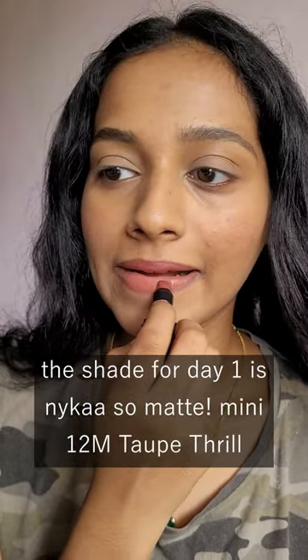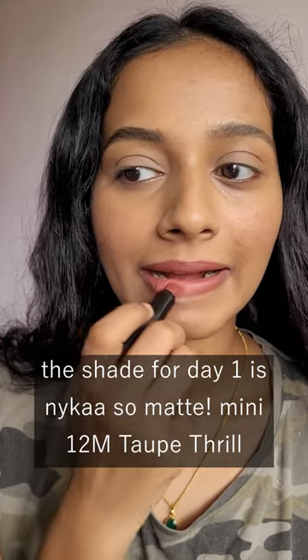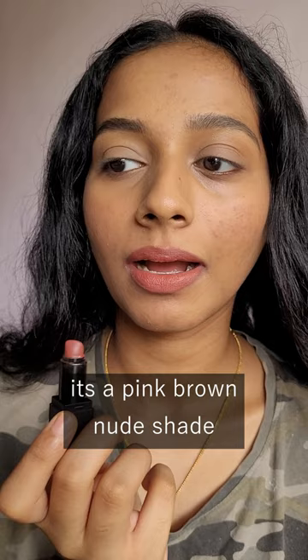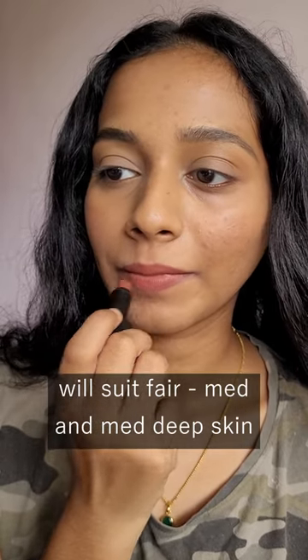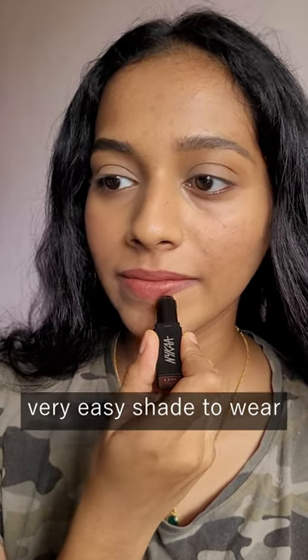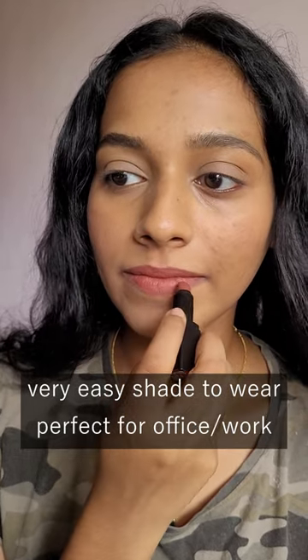The first shade I have for today is Nika's So Matte Mini in the shade 12M Taupe Thrill. It's not a taupe shade as the name suggests — it's a pinky brown nude. It will suit fair to medium and medium-deep skin tones. It's a very easy shade to pair with everything.